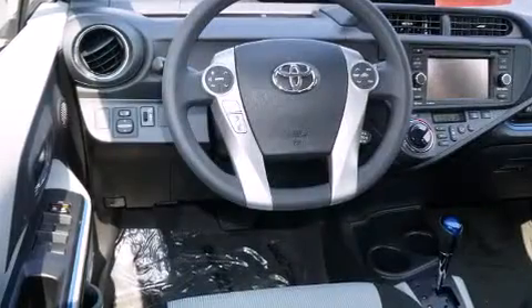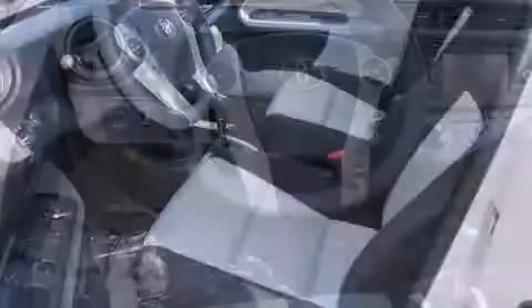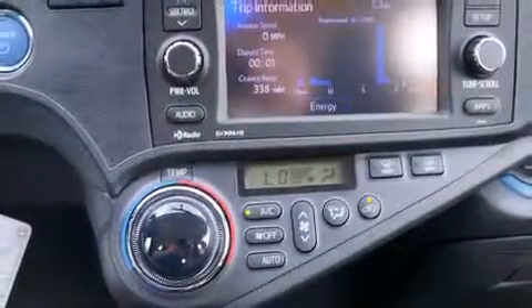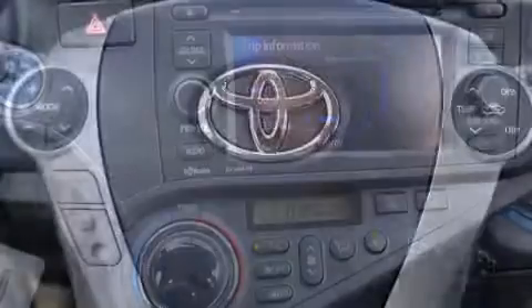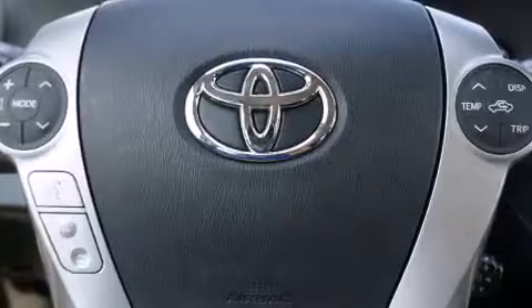A trip computer, remote keyless entry, and one-touch window functionality round out the feature set. Storage solutions are integrated throughout the interior, demonstrating thoughtful attention to detail. Premium sound is delivered via six speakers, providing you and your passengers a sensational audio experience.